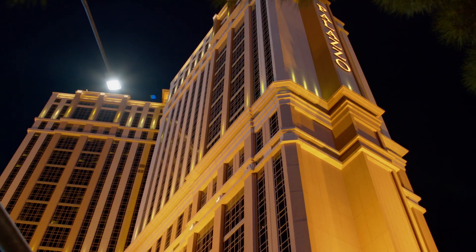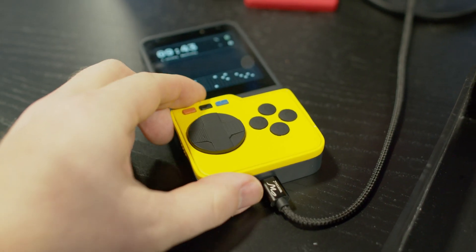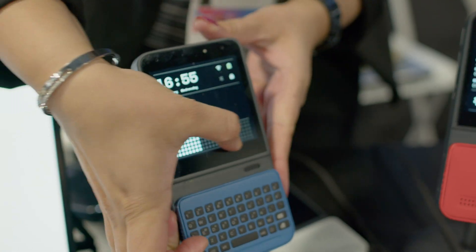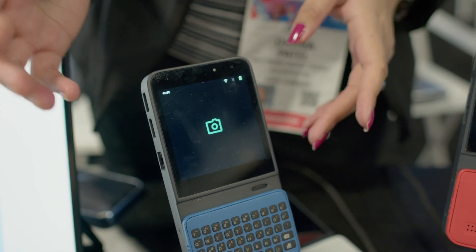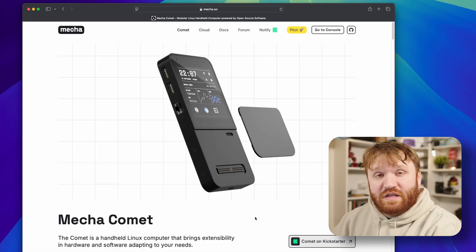Hello everybody, this is Tech Hut. I just got back from CES — we saw a whole bunch of cool things. I will be having a few different videos coming out in regards to the event, but the very first thing I want to talk about is — dare I say — a cutesy little device that I happened to stumble across at one of the media day events. That is this right here: the Mecha Comet. It is a Linux device, one of the very few Linux-first devices I found at CES, and this is their website here. I did get a hands-on with it and it's pretty cool.